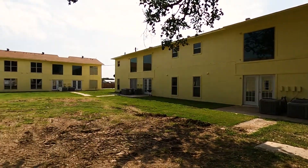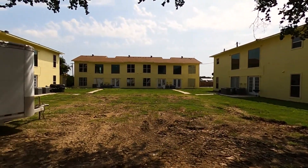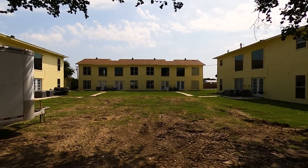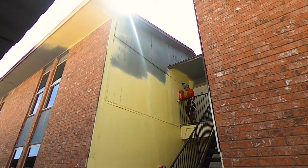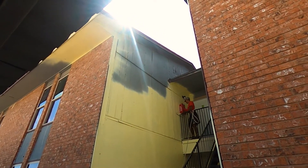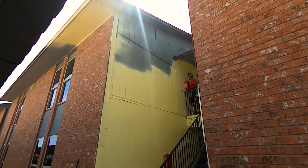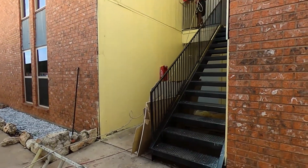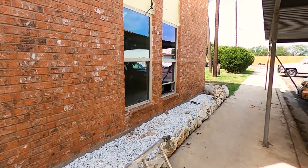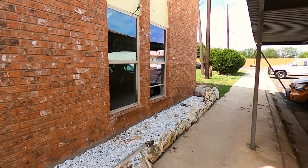But overall the paint doesn't look terrible. Gonna see how the color used to look. It don't look bad. Let's go ahead and see the inside of one.